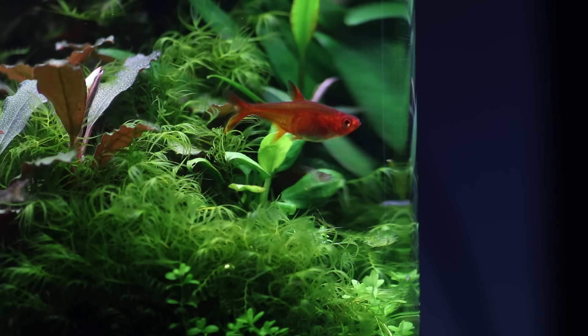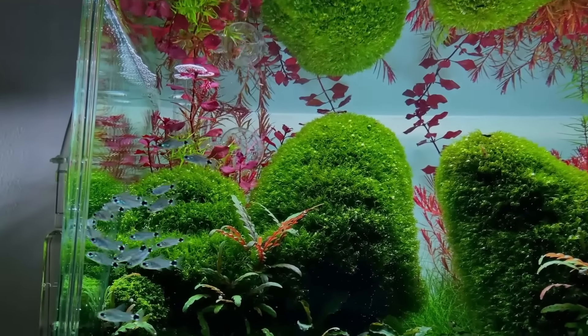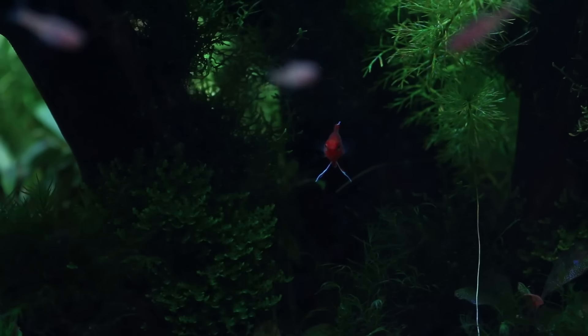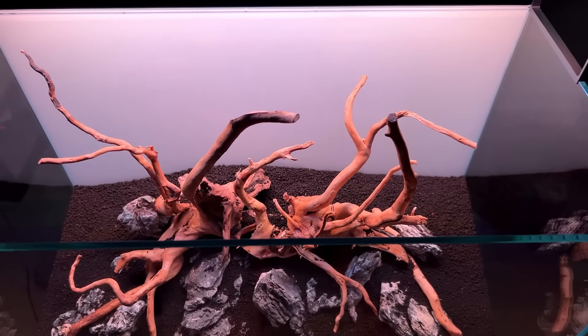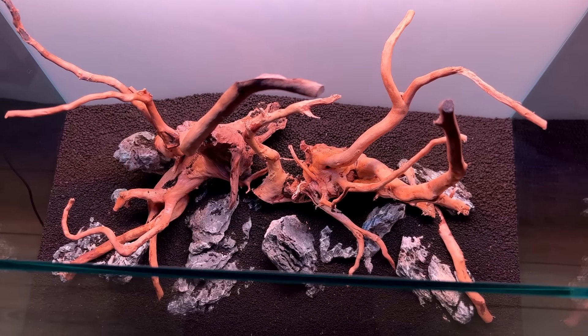Welcome to a new video everybody, I hope you're doing well. I think especially with aquascaping and the plant and aquarium hobby, a 60 centimeter tank is like the most popular size. I'm currently in the process of setting one up myself, so I thought let's do a video on my favorite fish for this size aquarium.